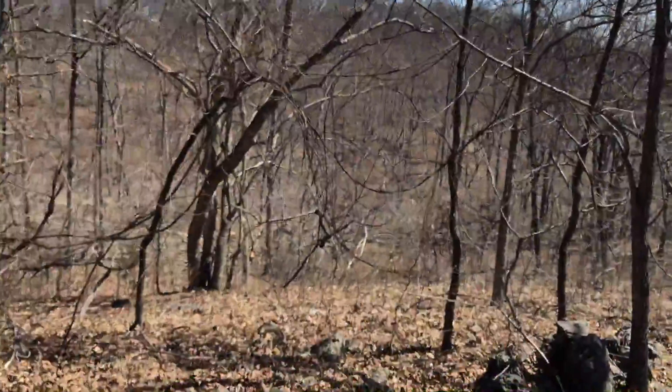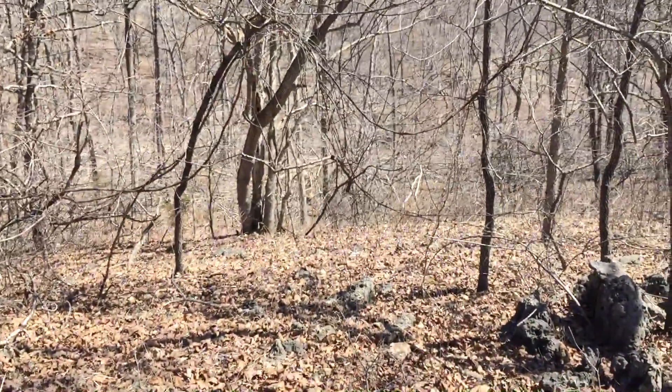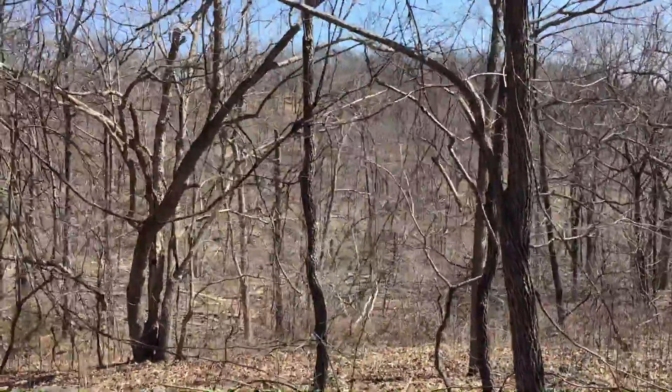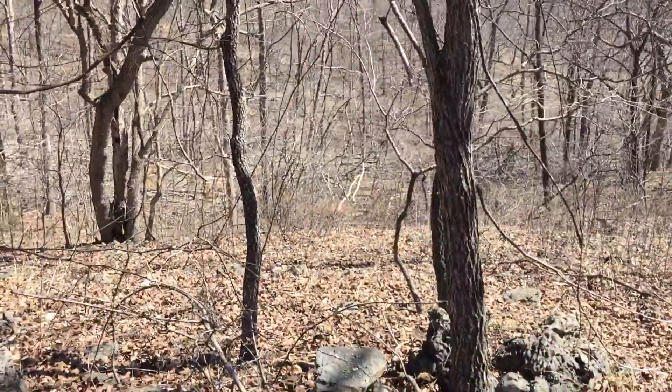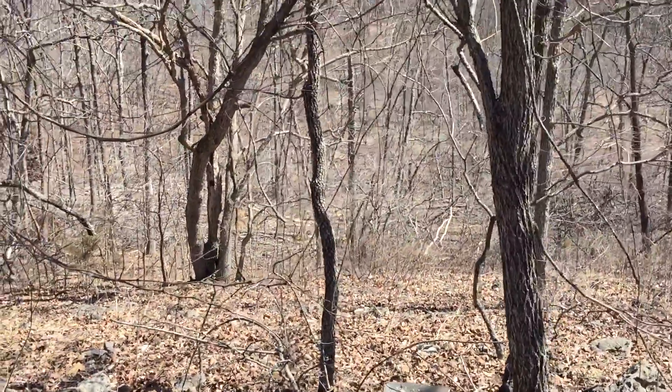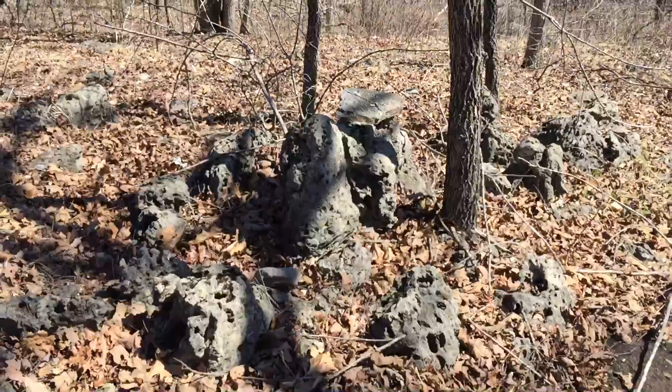Oh, I hear something — there go two deer down there. I can see their little white tails bouncing away. There they go. They were taking a morning nap. Some interesting rocks.